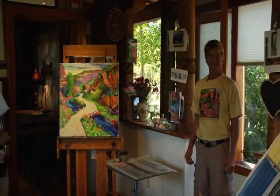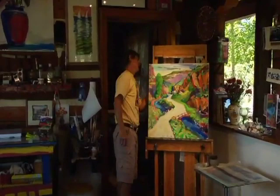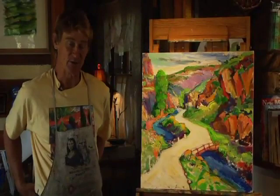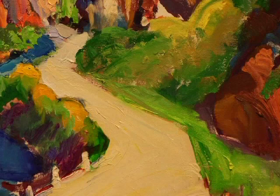Welcome to my studio. This is a piece I was working on last night. It's a place that's not far from here — down in the Hondo Canyon next to the Rio Grande and the Rio Hondo. I went down and sketched it plein air, and then I brought it back here and started working on it last night.